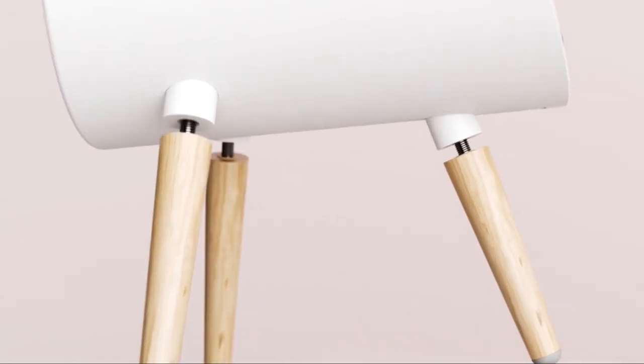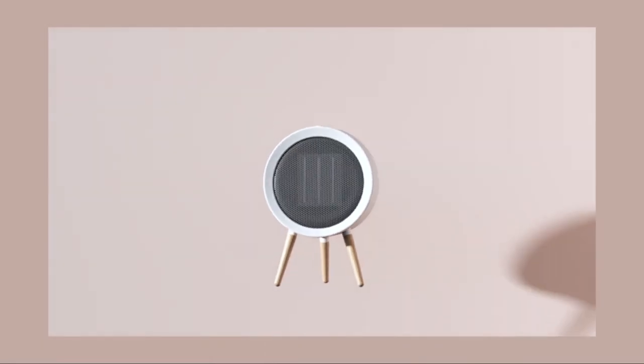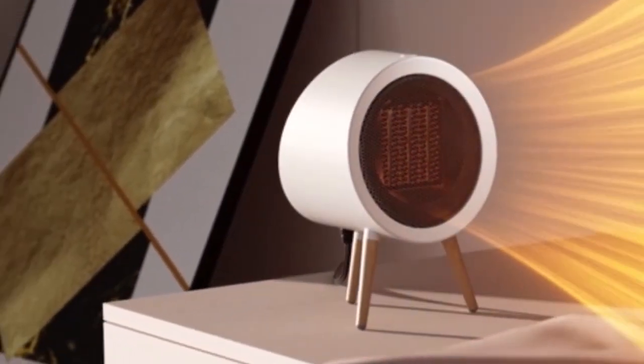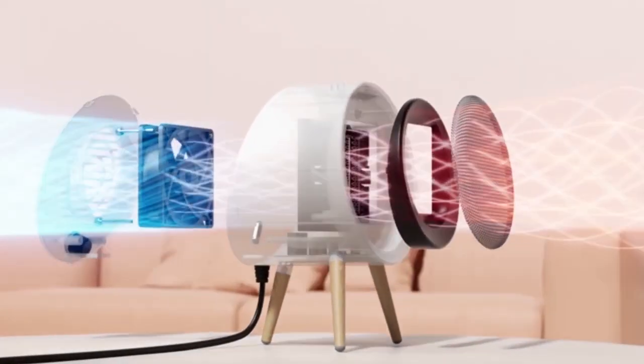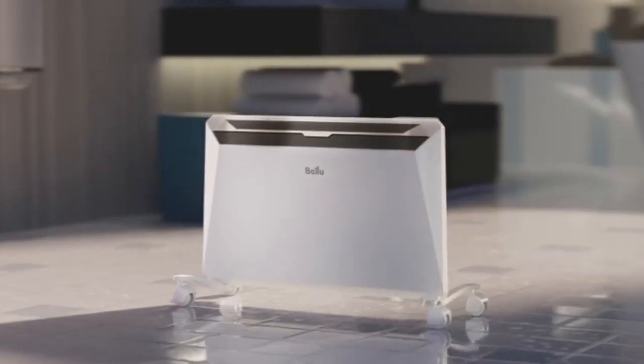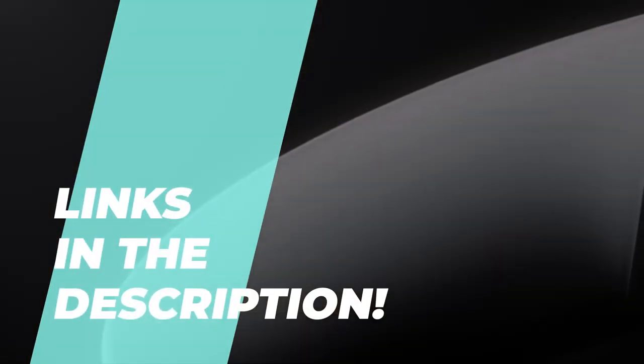The best space heaters for 2023. What's up everyone? We're stoked to have you back on our channel. Today we're diving into some seriously cool stuff — the top 6 products, taking into account how they perform, their price tags, and overall bang for your buck.